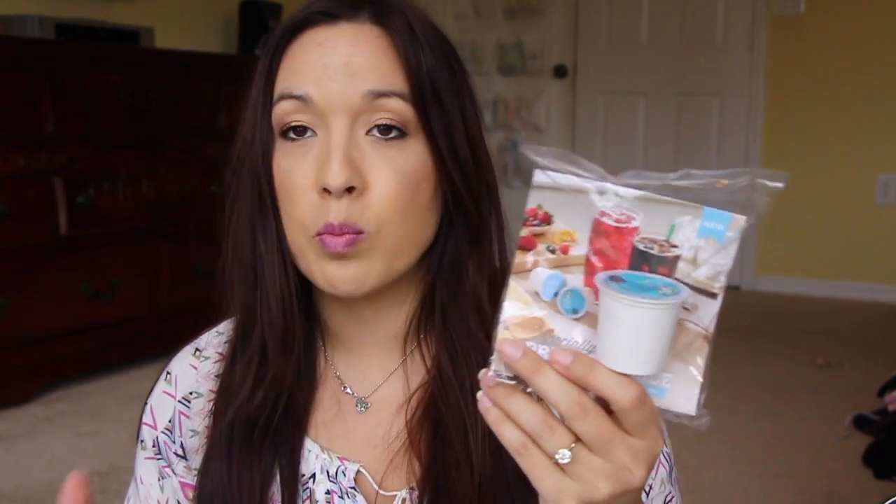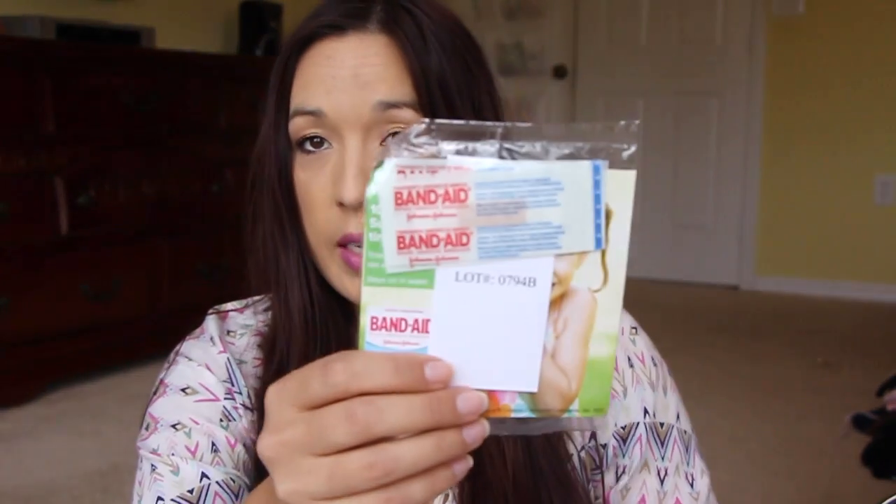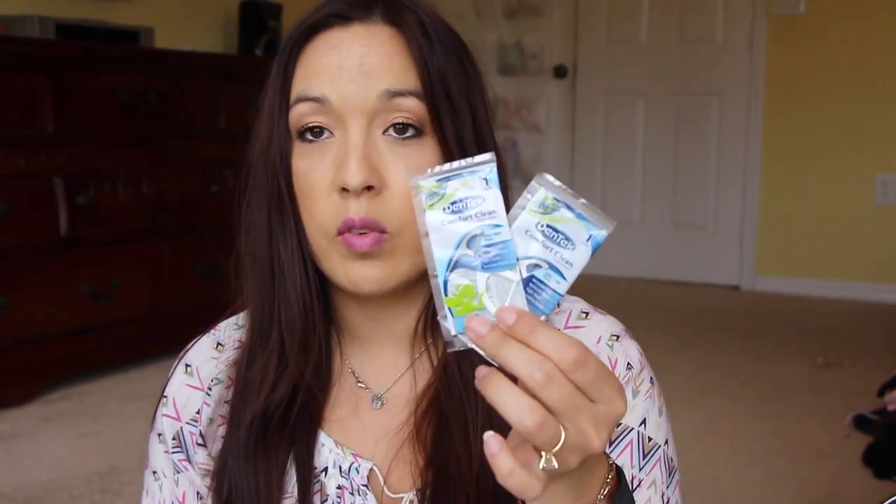The first one is iced coffee for your K-cup, so you just brew it over ice. Next is from Summer's Eve — this is just a wash and a wipe. Then we have some dish sponges. That's always awesome. Some Band-Aids — Band-Aids are always great to have as well. And then we have some Dentec flossing sticks, and they have $1 coupons on the back side.